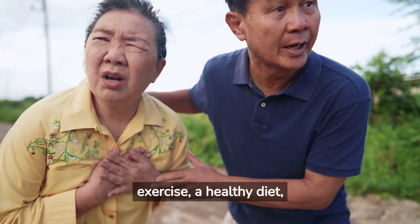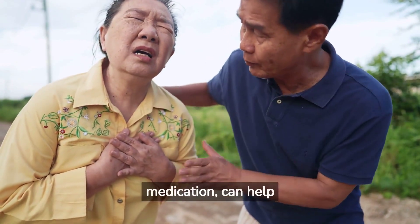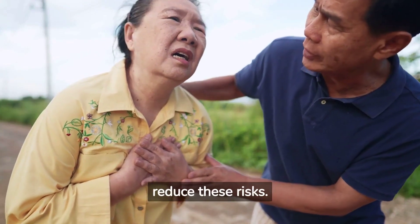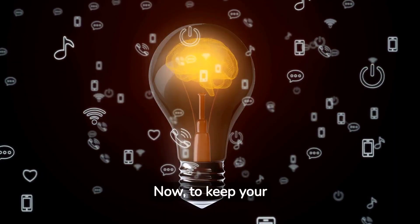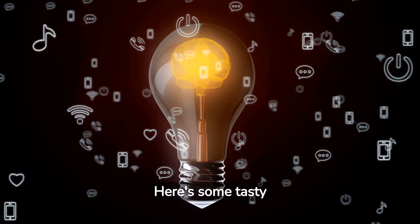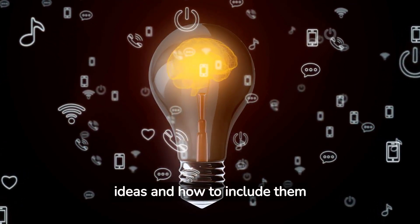Regular exercise, a healthy diet, and if necessary, medication, can help manage cholesterol levels and reduce these risks. To keep your cholesterol in check, you can eat certain foods. Here are some tasty ideas and how to include them in your meals.